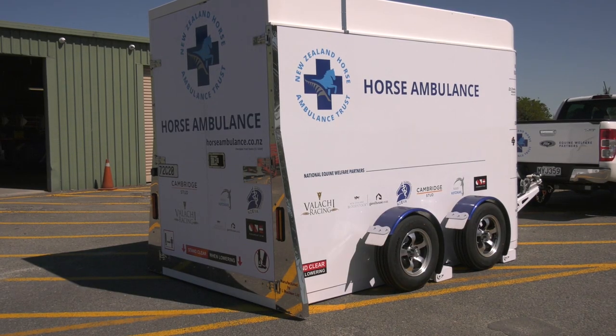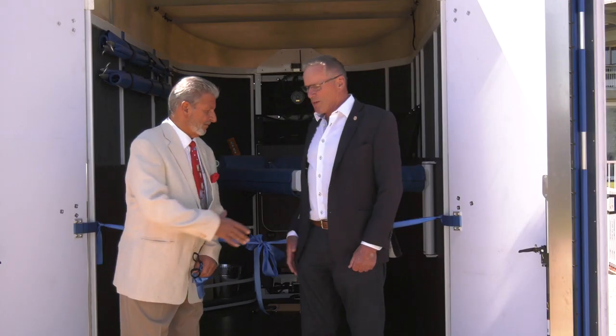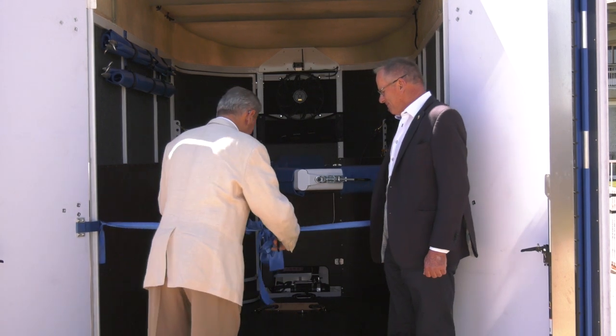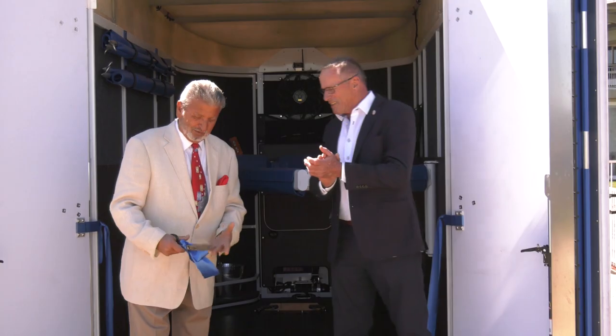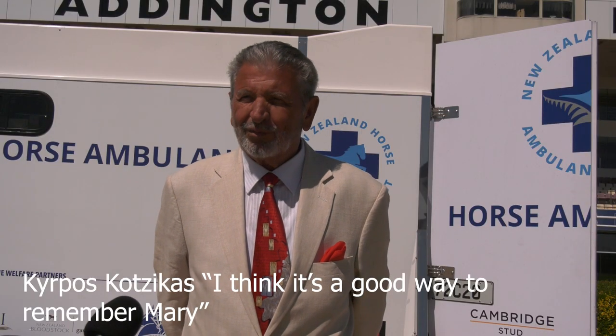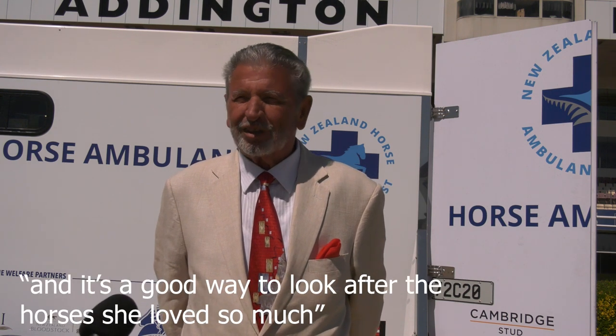He's helped finance the ambulance, at the same time honouring his wife Mary, who died in 2011. I'd now ask you to cut the rubber. I think it's a good way to remember Mary, but also I think it's a good way to look after horses that she loved so much.